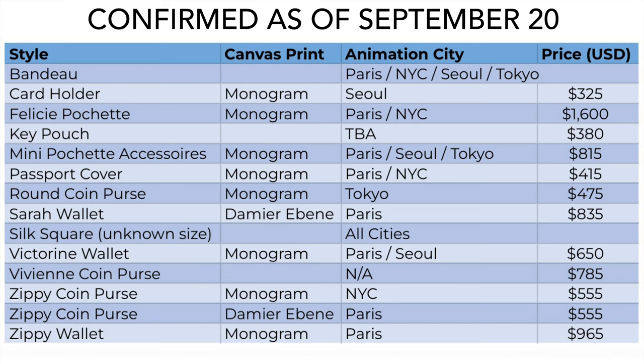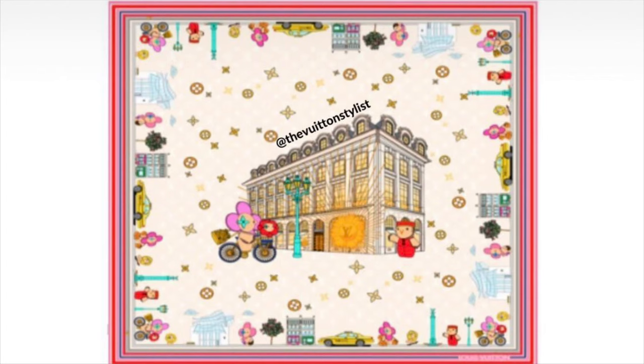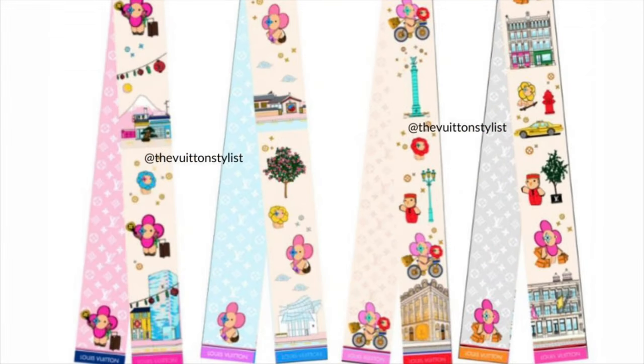These are brand new images that were just released this past weekend. There will be a silk square — I personally absolutely love it. The centerpiece is the Paris Vendôme print and around the border we have Vivienne at the three other cities featured in this collection: New York City Soho, Seoul Korea, and Tokyo Ginza. There will also be four bandeaux, one for each city. Left to right we have Tokyo Ginza, Seoul Korea, Paris France, and New York City. These are all silk bandeaux.